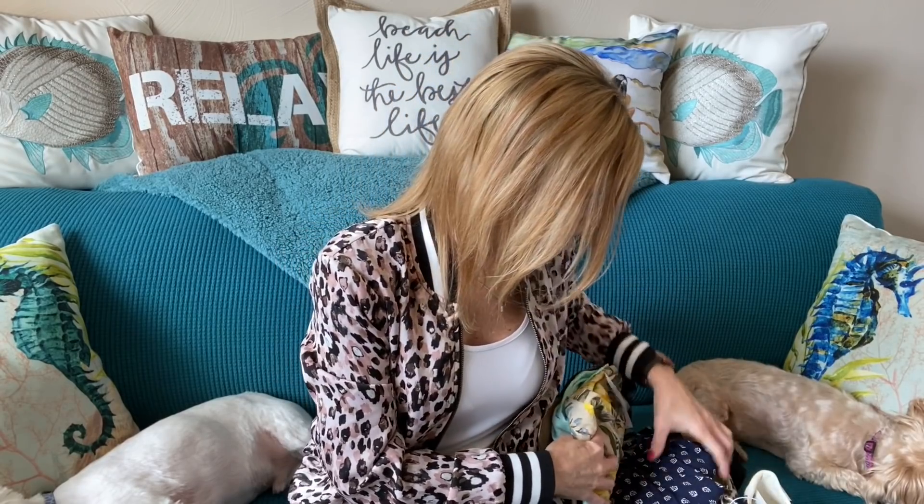Hey guys, welcome and thanks for joining me today! The online sales have been amazing lately since none of us can go to stores. I have a super budget-friendly Old Navy haul for you today — seven items, and I paid a total of $108. I'm so excited to see if these pieces fit, so let's get right into it.